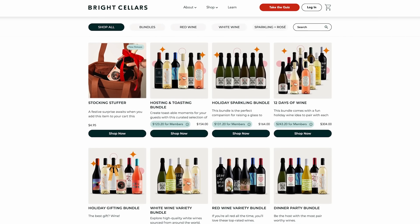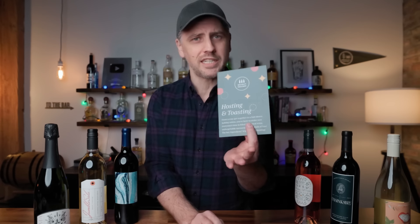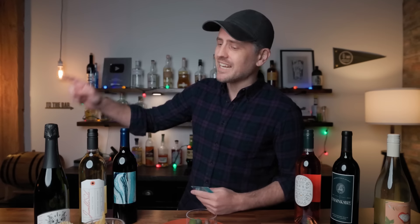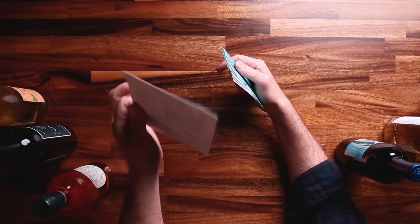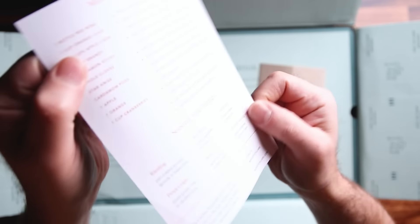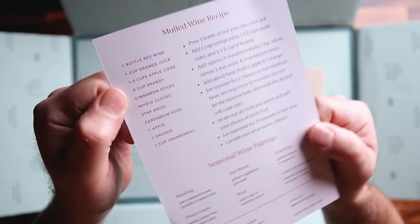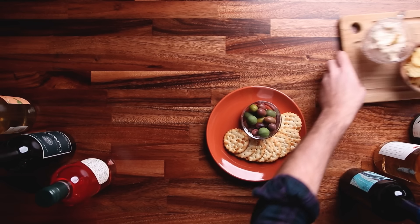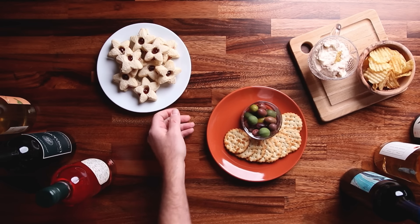They've got a few to choose from. I went with the Hosting and Toasting bundle. This bundle in particular has two reds, a couple of whites, a rosé, and a bottle of celebratory bubbles. There's a card in here along with the wine, and on the back of the card is a mulled wine recipe. How convenient. But also on the bottom half of that card are seasonal wine pairings, so you can pair it with food.